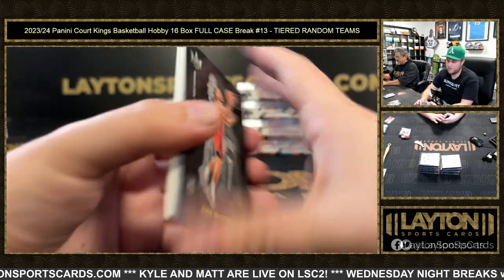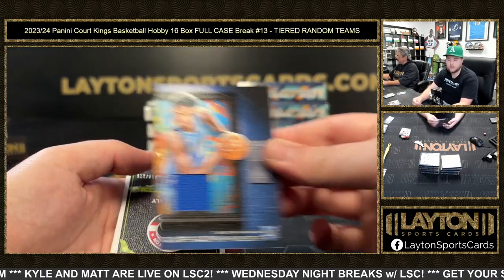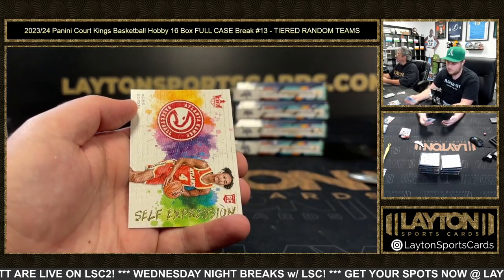Level Three Cam Whitmore. Red Brandon Ingram for the Pelicans, jersey Olivier Maxence Prosper going to the Mavericks. Two 125 — Bilal Coulibaly Air Apparent. Base and base.